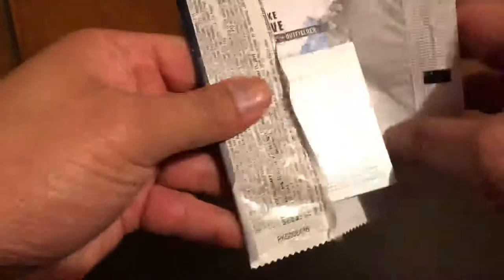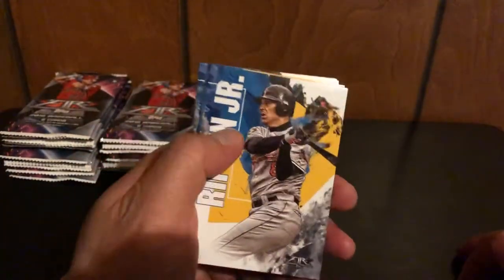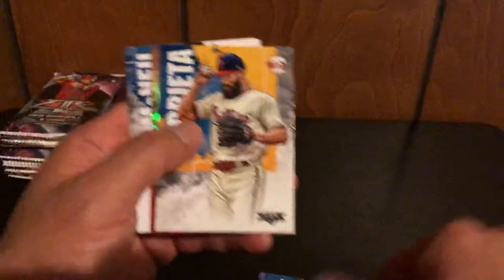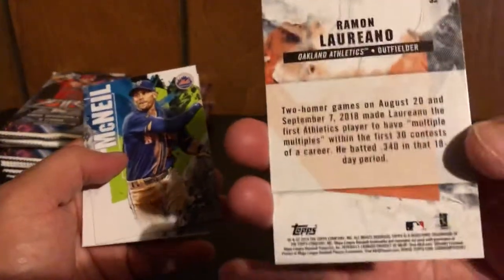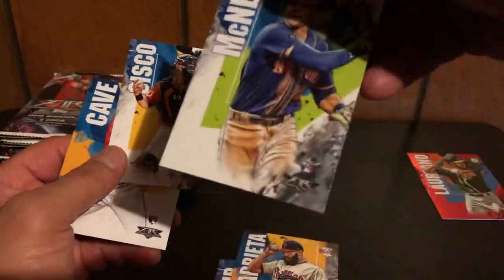I just watched Capital P open some and he got a nice Ohtani relic and a Ponce de Leon autograph, so let's see how it goes. Here's the back — there's a Jake Cave rookie. Pretty unique design. We got Ripon Jr., Arrieta, and then a nice red Laureano — not numbered, but I'm from the Bay Area so that's my A's. McNeil — yep, that's Jeff McNeil's rookie card.